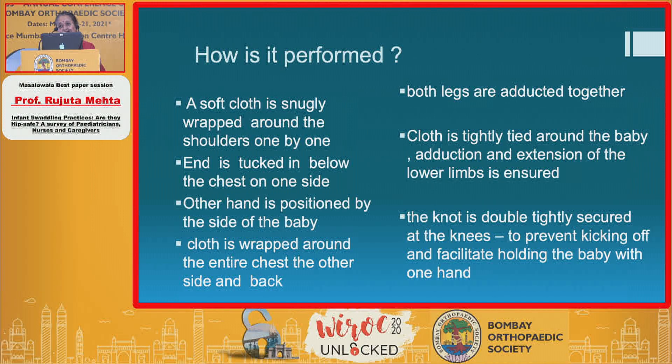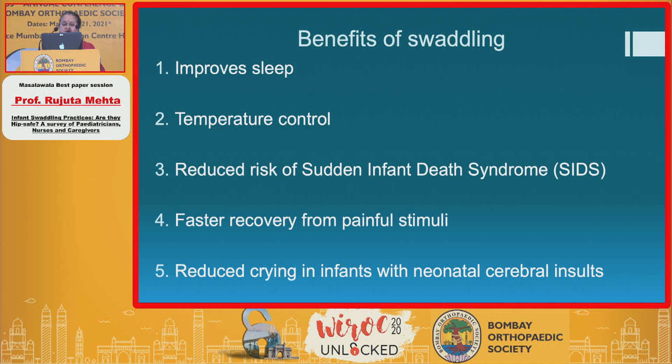Is this hip safe? There are benefits to swaddling. For example, it definitely helps the neonate sleep better and aids in temperature control. It reduces the risk of sudden infant death syndrome due to malpositioning or the startle reflex or other comorbidities. It definitely helps the child recover faster from a painful stimulus and reduces crying in infants with neonatal cerebral insults, as a lot of them are premature and have many problems.